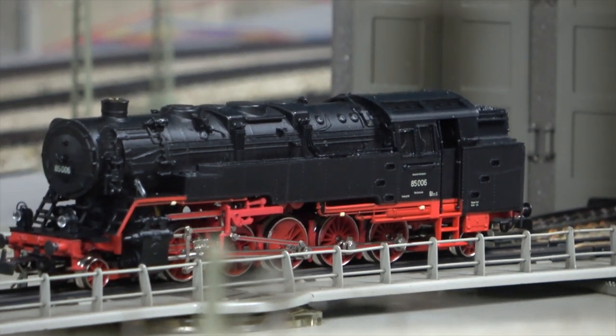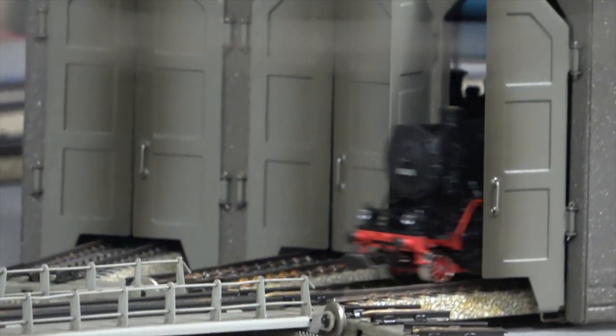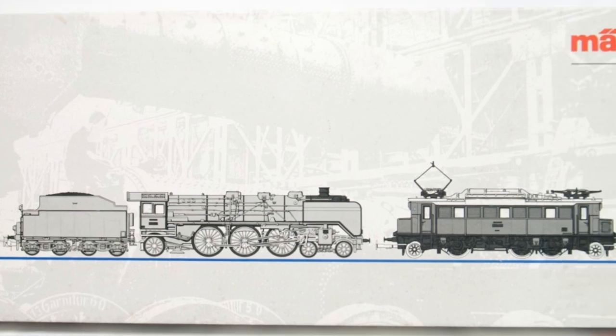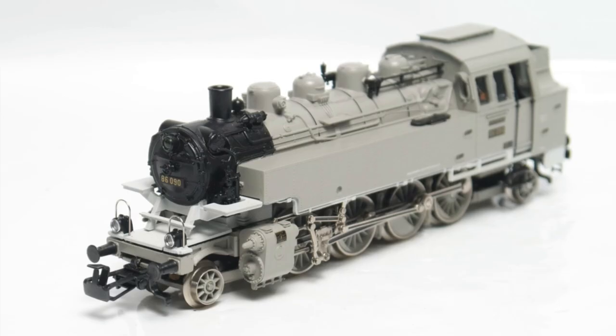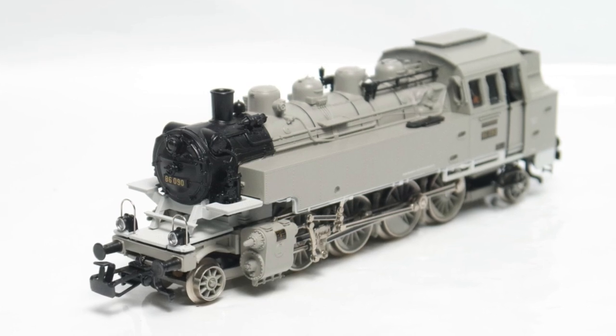Later on, there was also a Baureihe 86 in photographic livery from set 3100 that was released in 1987 — I've put a link to a video for this one, I presented the set a while back. I think it would look a bit silly, so I won't get it out today.